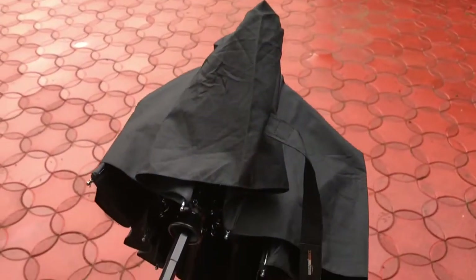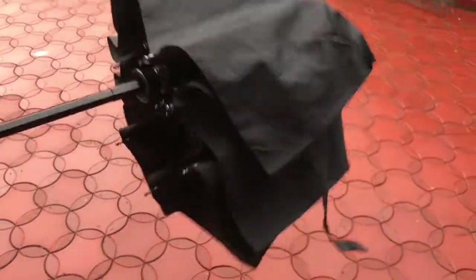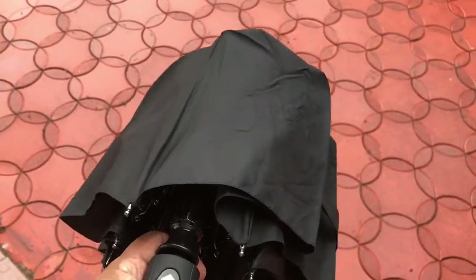With another click it will close, and for further closure you have to close it manually. That's it. So it is an ideal umbrella to keep in your car. I will show you how I am using this product.